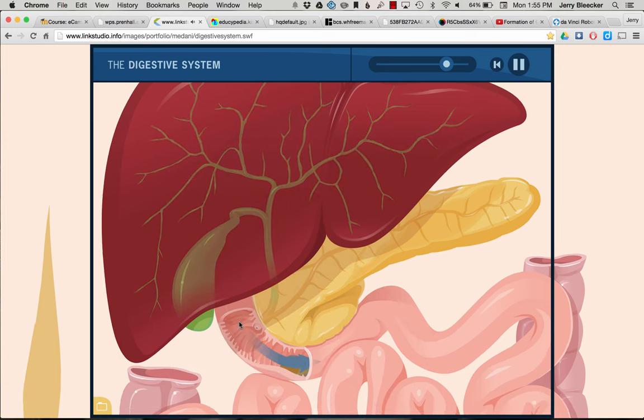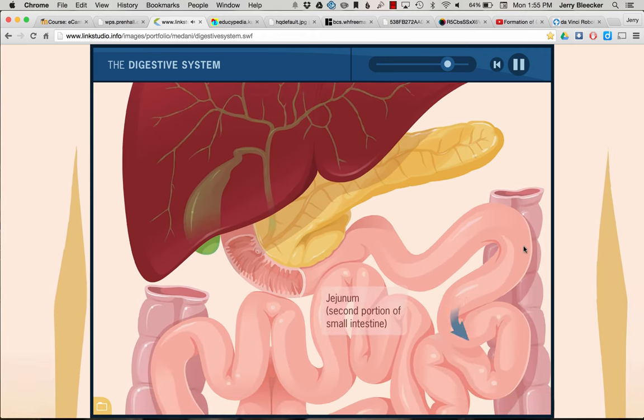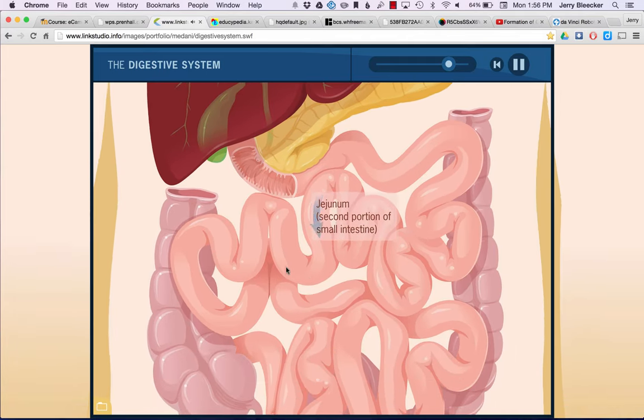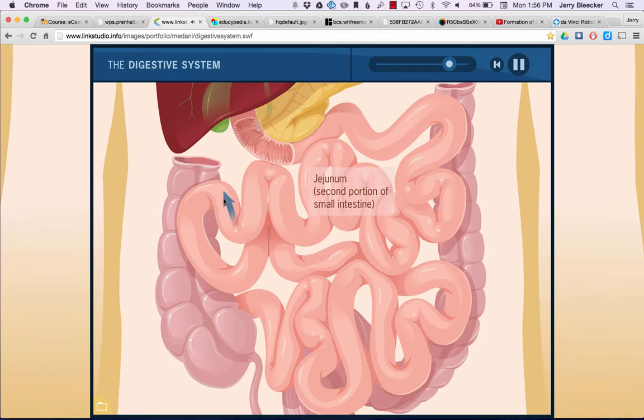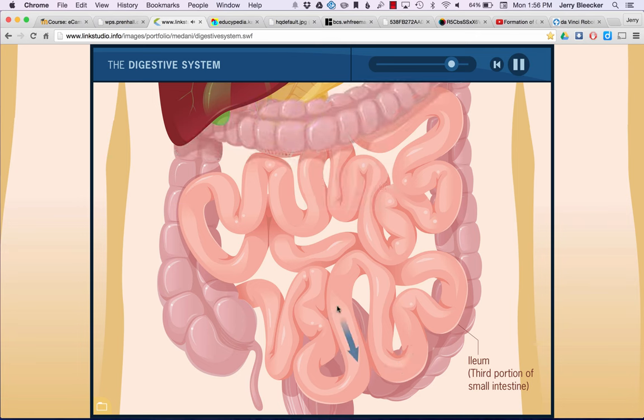Now that digestion is finished, you move into the jejunum — the second part of the small intestine — and around and around with some absorption and more mixing, until you get to the ileum, the third part, where the majority of absorption goes on. You then reach that ileocecal valve.